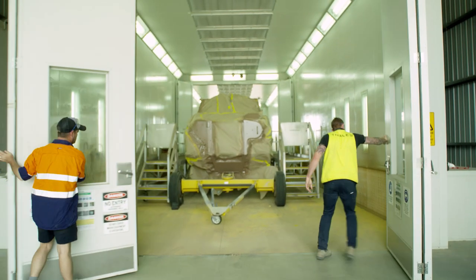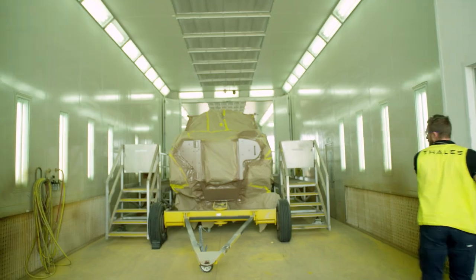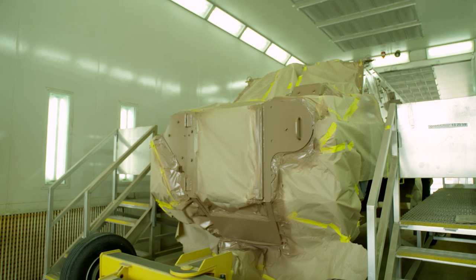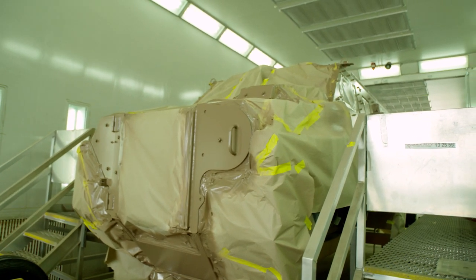Pretty much the crown jewel of building one. This is our dual Bushmaster paint booth. It's actually set up as one giant paint booth that we can split in the middle and turn into two Bushmaster paint booths.